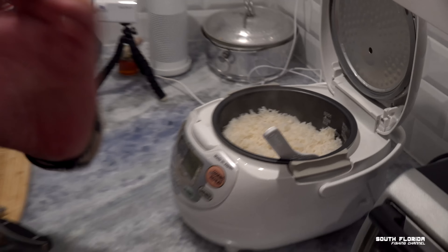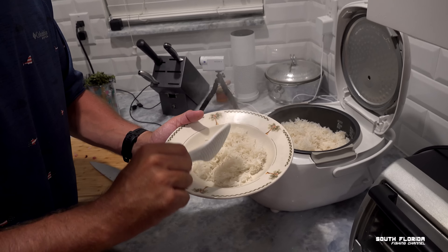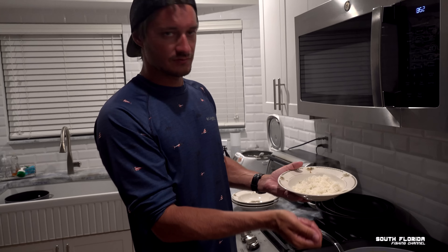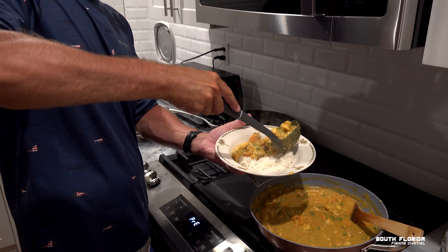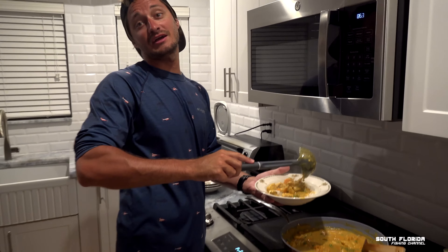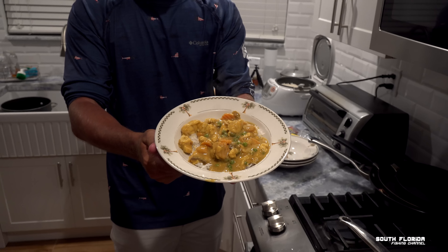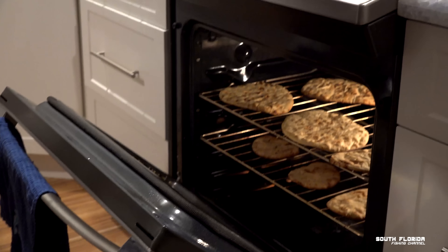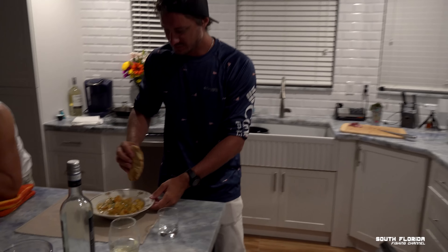The rice is ready. Take a bowl, fill the bottom with rice, and use a ladle to scoop the curry over the top. The naan is starting to smell like it might be burning! We pull it out just in time. Take a piece of naan bread and shove it in the curry — there you go.